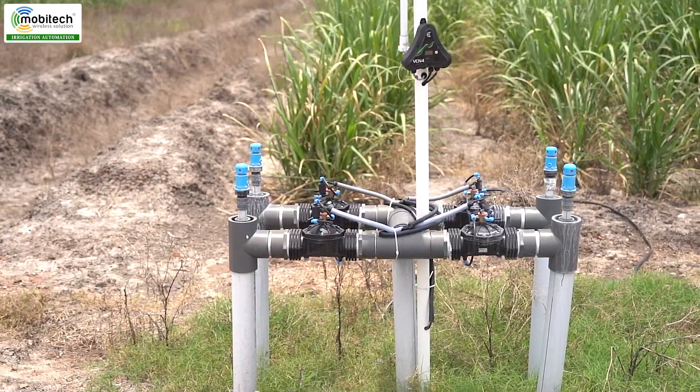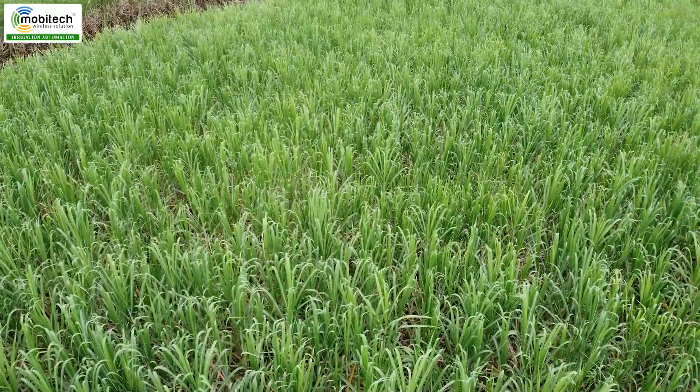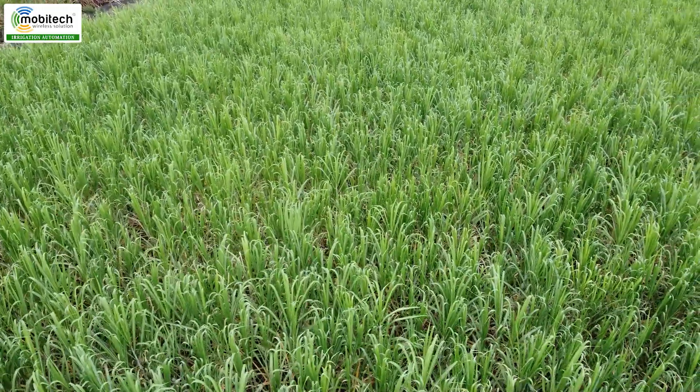We are at the automation wall, and we are in the full area. This is the soil moisture sensor and weather station here. It is very useful.